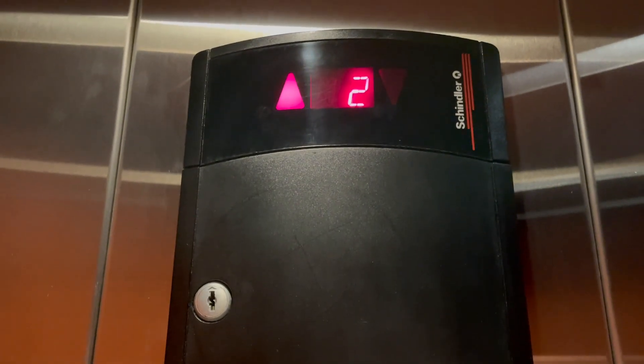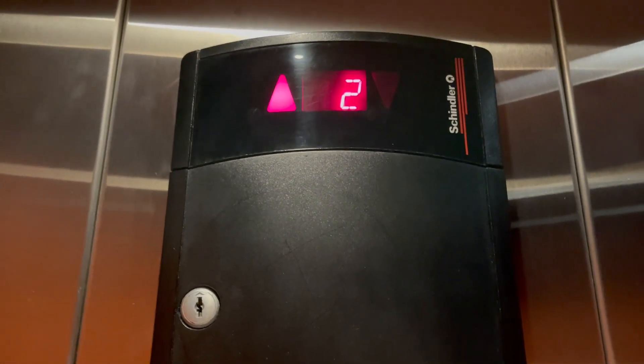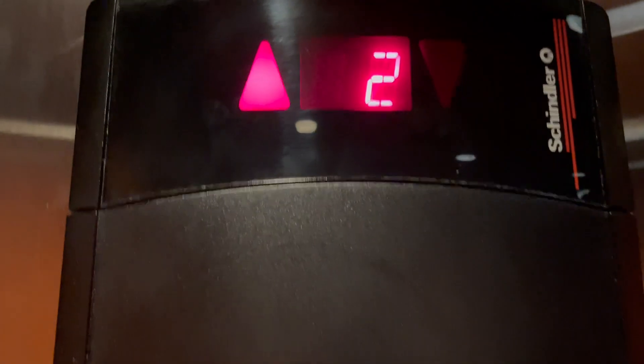We all know the dark button does not work. Look how loud the motor sounds.